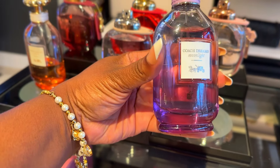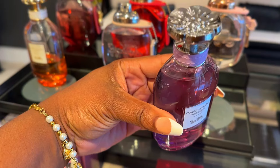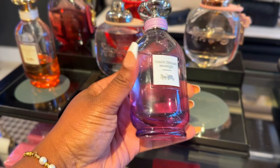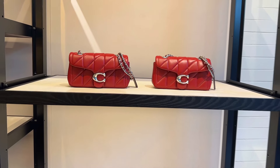Hey coaches, I just want to show a few items that were missed in my last video, like this Coach Stream Moonlight fragrance. It smells delicious — it smells floral but the dry down is very woody. Go in the store and get a sniff for yourself.